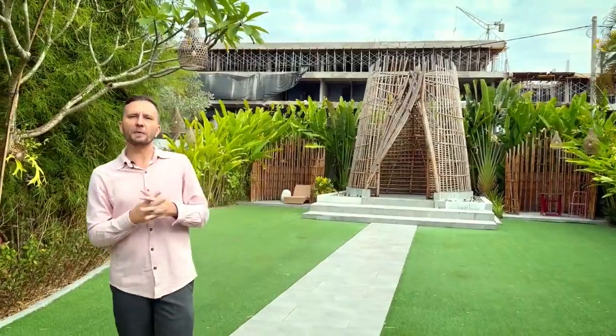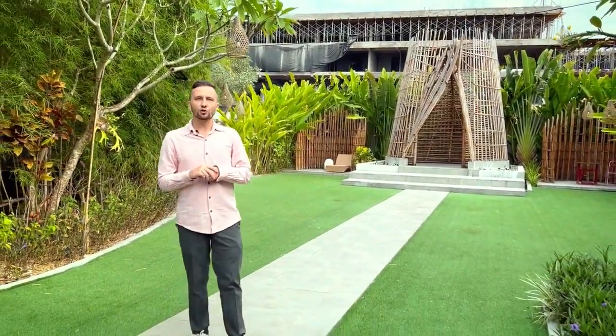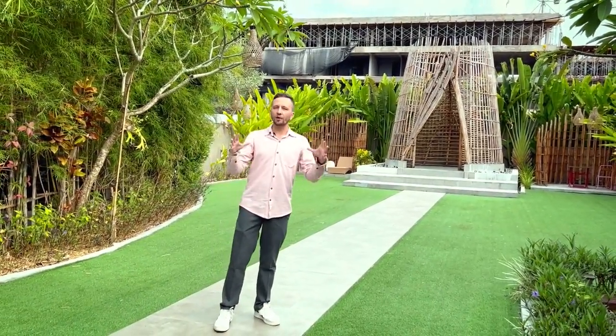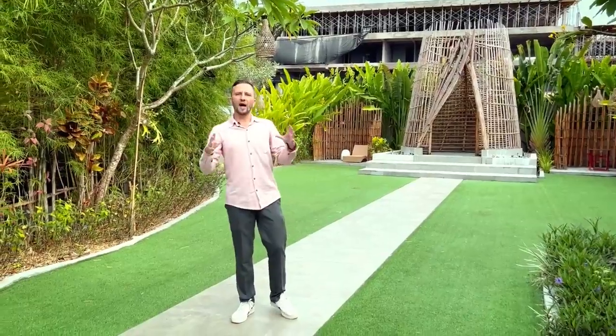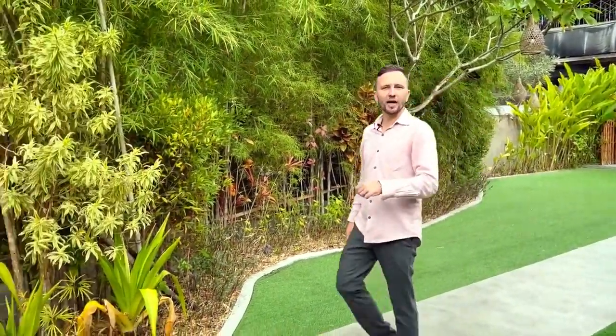Most of the big hotels offer villas as well. We have 19 villas in a location just next door. We're going to have one reception and one five-star service. Follow me right now and I'm going to show you around.